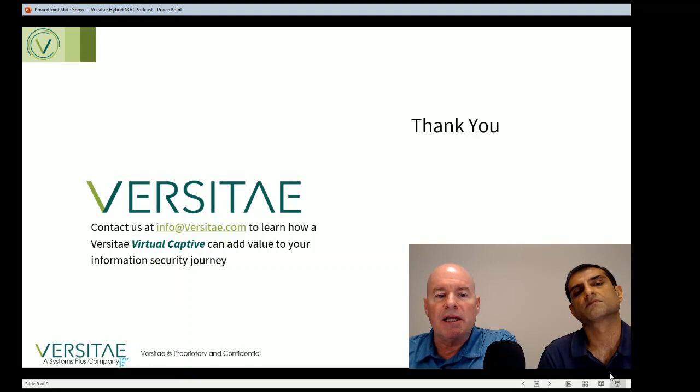Contact us at info@versite.com for more information. Thank you for listening, and best wishes to you in your IT security journey.